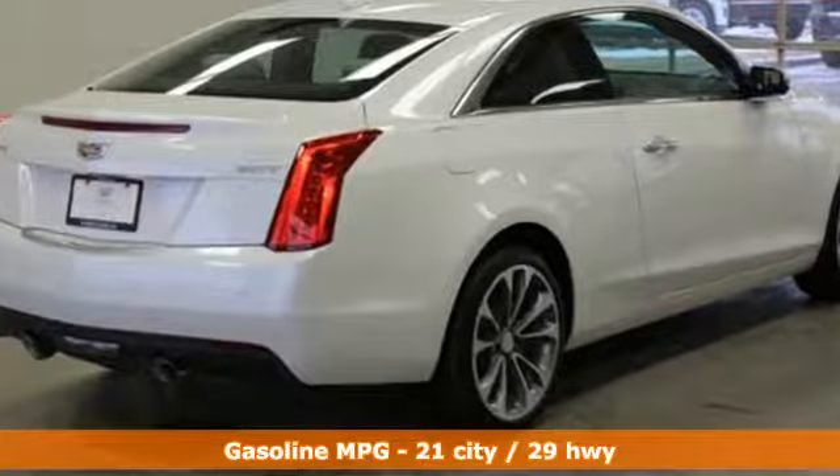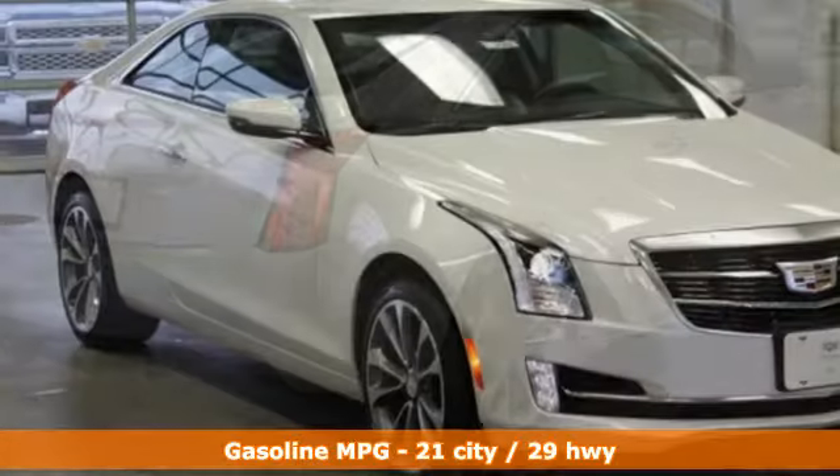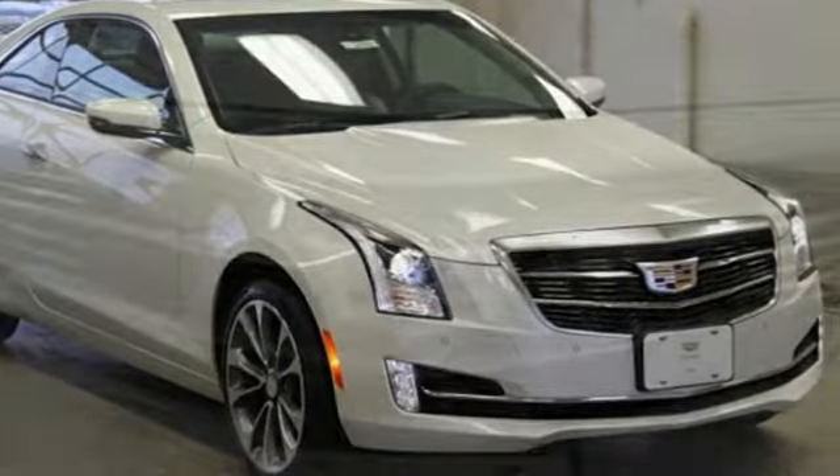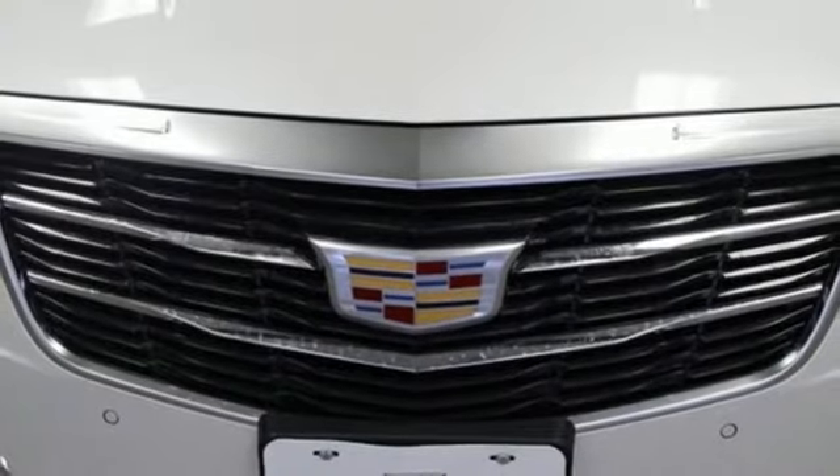Streaming audio, front heated leather bucket seats, power heated mirrors, power sliding and tilting sunroof, turbo inline four-cylinder engine, sport suspension.